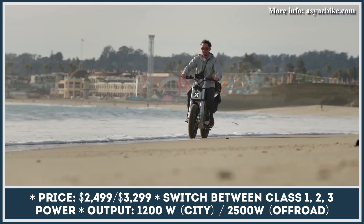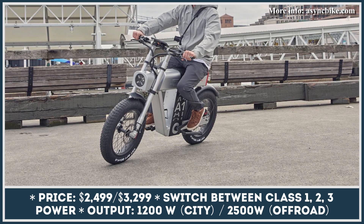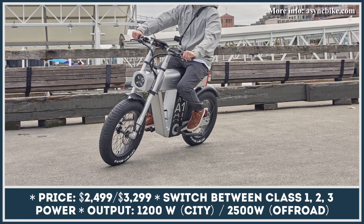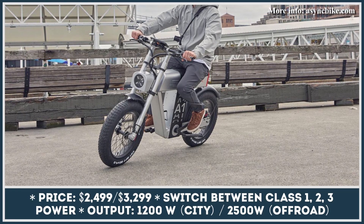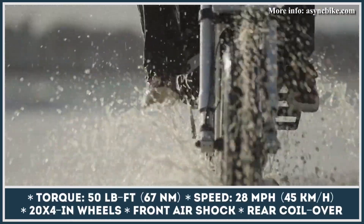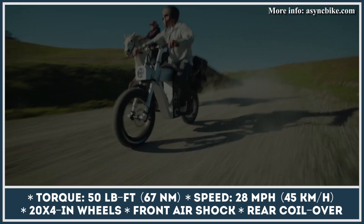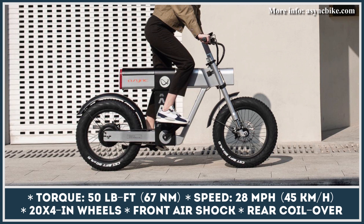The two-wheeler is equipped with a rear hub motor with variable output. You can switch between Class 1, 2, and 3 power. For city riding, you would be limited to 1,200 watts of peak output and 20 miles per hour, while the off-road mode would unlock 2,500-watt peak capabilities, 50 pound-feet of torque, and speeds beyond 28 miles per hour.